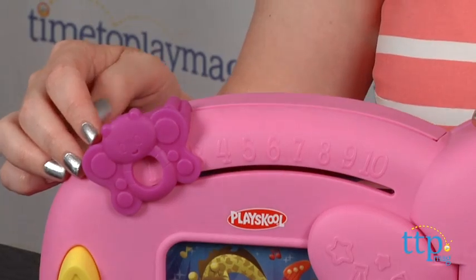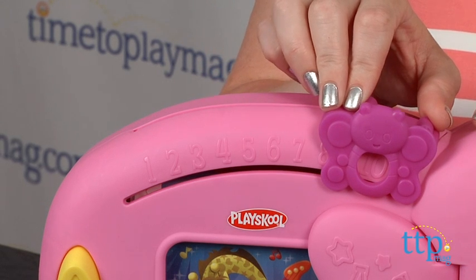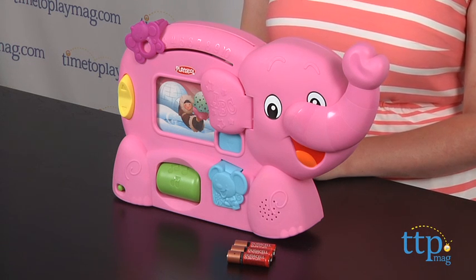Kids can also slide the butterfly back and forth as they count from 1 to 10. Three AA batteries are included for in-store demonstration purposes, so it's recommended that you replace them before you play for best results.